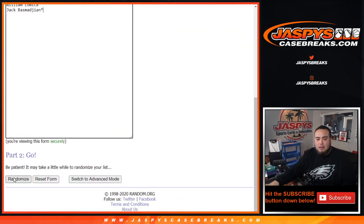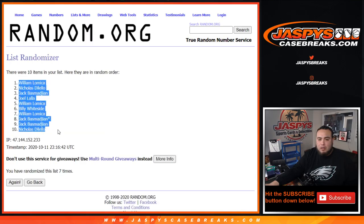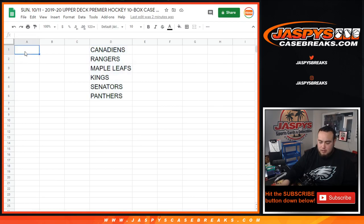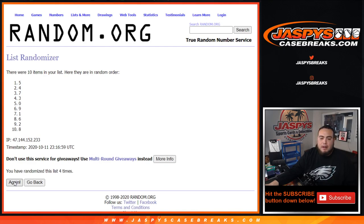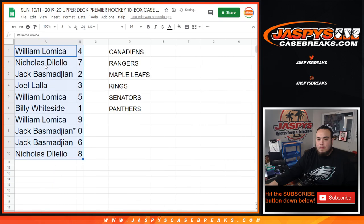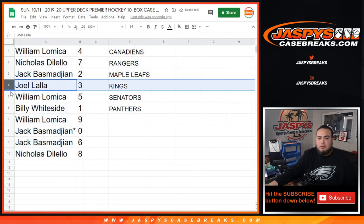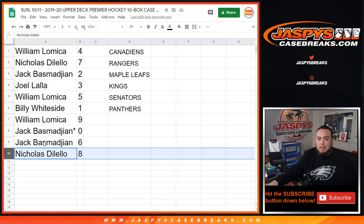Let's roll the dice and randomize customer names and numbers. After rolling seven times: Jack has block four, Nicholas has seven, Jack has two, Joe has three, William has five, Billy has one, Will has nine, Jackie has spot zero — so any one-of-ones for these teams would be yours — and spot six and Nicholas with number eight.